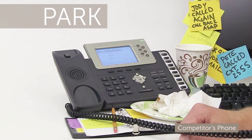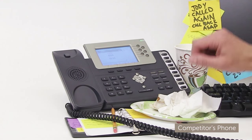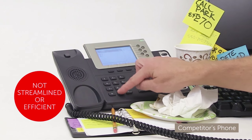I need to park this call so I can pick it up in the conference room. I need a call park extension? Oh yeah, they told me what that extension was. Now I just need to remember the parking lot number. I hope that worked.